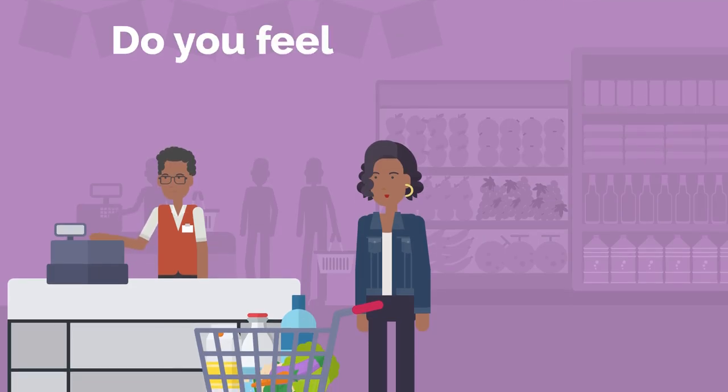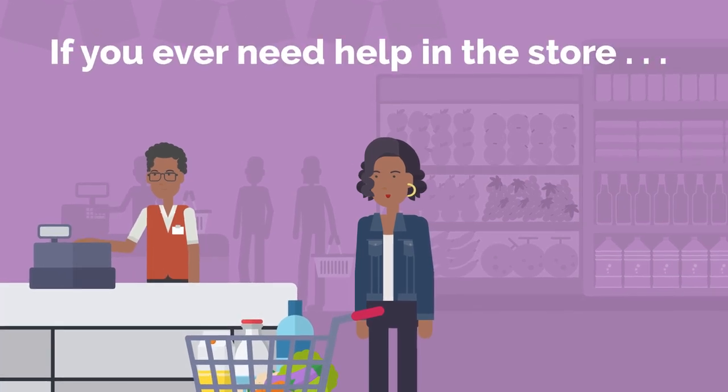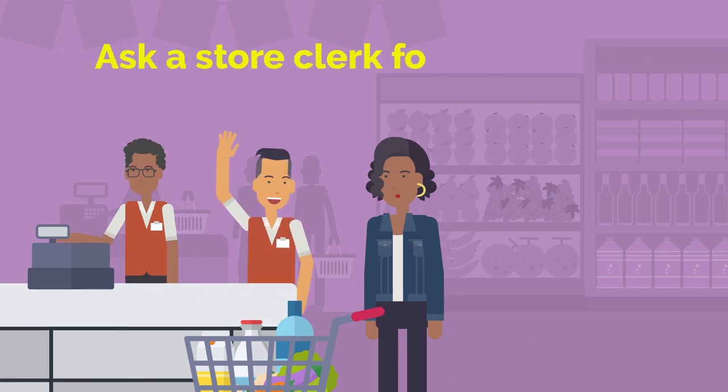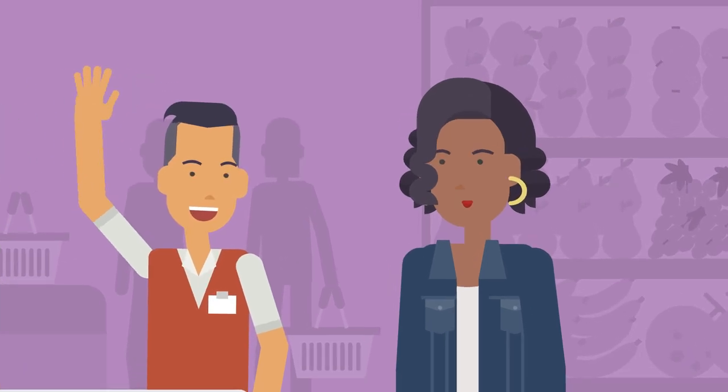So, do you feel ready to go grocery shopping now? Remember, if you ever need help in the store, you can always ask a store clerk for assistance. When you self-advocate, you can get the help you need.